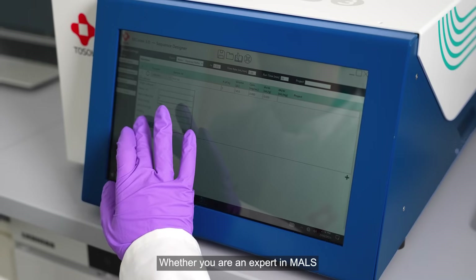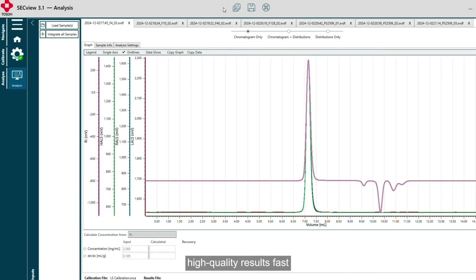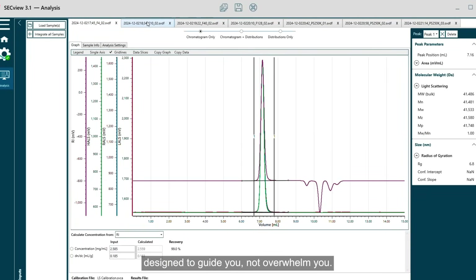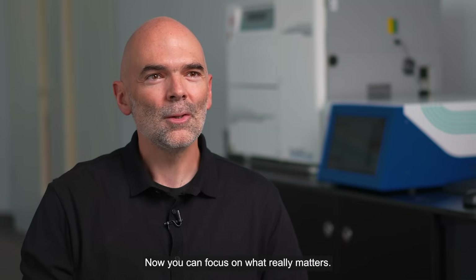Whether you're an expert in MALS or new to the technique, this solution removes guesswork. You get reliable, high-quality results fast, and a user experience designed to guide you, not overwhelm you. With the Lens 3 and SECVu software, we've made light scattering easy. Now you can focus on what really matters — your work.